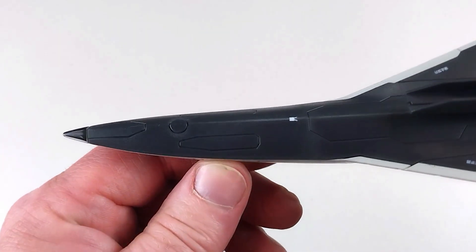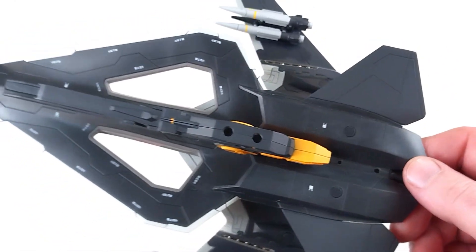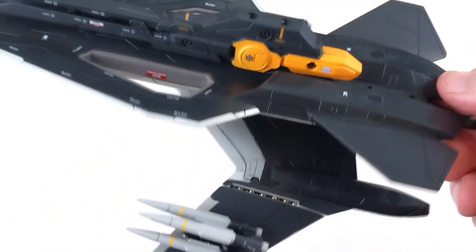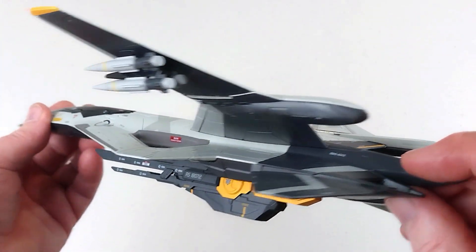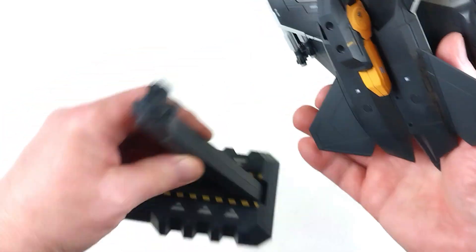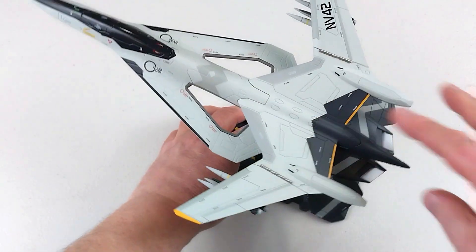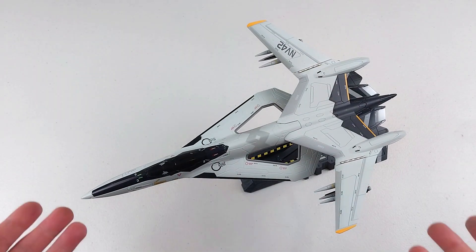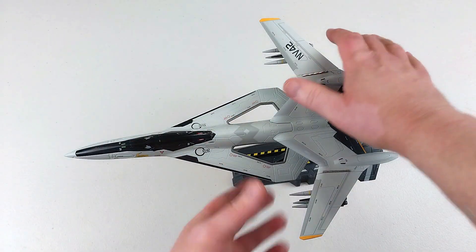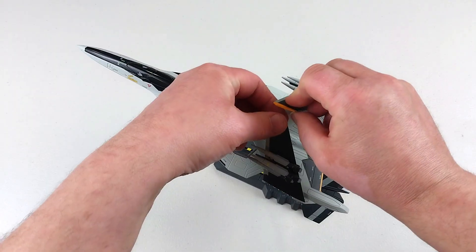There will be purists who won't like it because it's not a real aircraft — purely speculative — but for entertainment and face value, it makes me smile. It'll sit on my sci-fi shelf alongside my Macross aircraft. We put it on the stand, and this is quite large. You do get a reasonably big aircraft for what you're buying. You can fold the wings in for storage, simulating carrier operations.